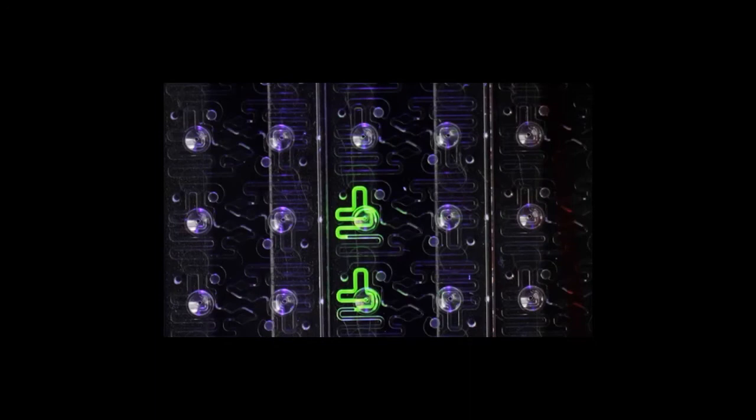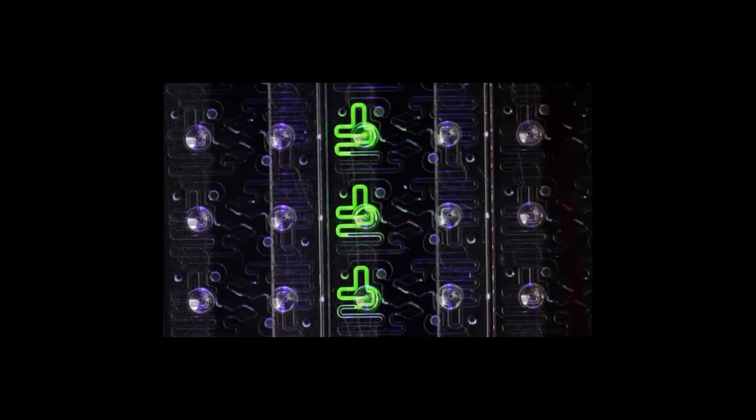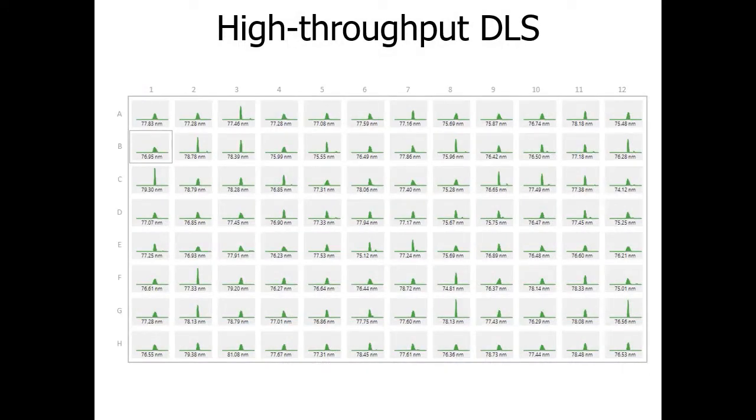Here we can see exactly what sample loading looks like with the help of fluorescein and a blacklight — two microliters of fluorescein have been added, and to load another sample you simply add two microliters into the input well and the sample wicks into the plate. Standard DLS gives you the high-throughput power to gather size and size distribution data on 96 samples in less than an hour. Here we're looking at intensity distribution data for a whole plate of LNPs with average diameter noted below each distribution.